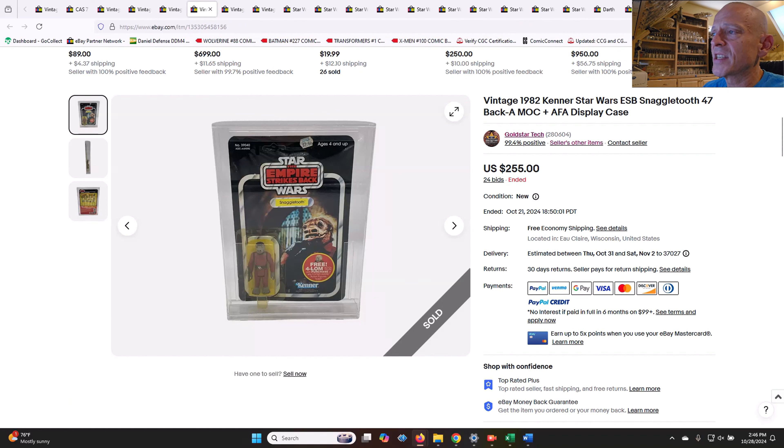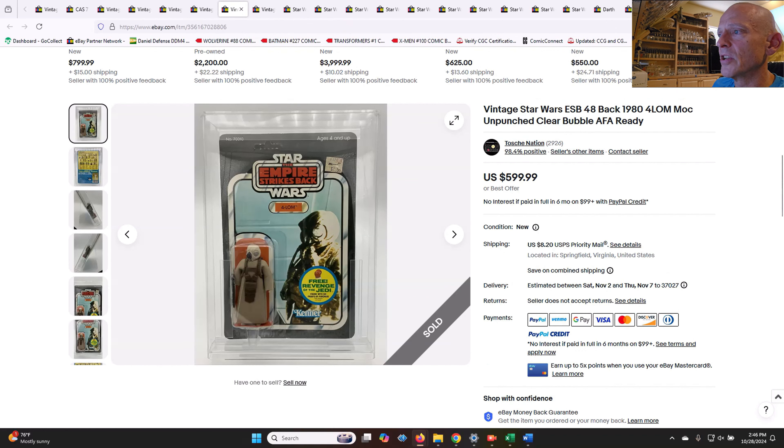Another yellow blister — 47-back Snaggletooth, unpunched, price sticker towards the middle top of the card. $255. A clear blister in near mint minus condition would probably set you back $400. So $255 was very fair, just given the yellowing to the blister.